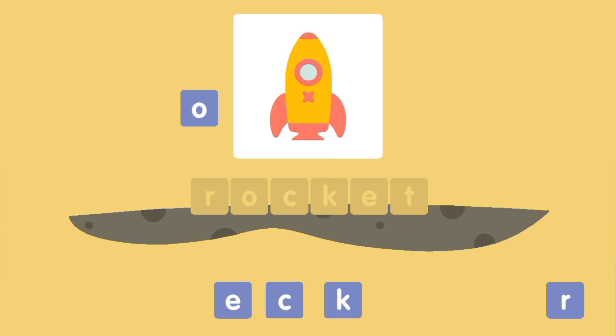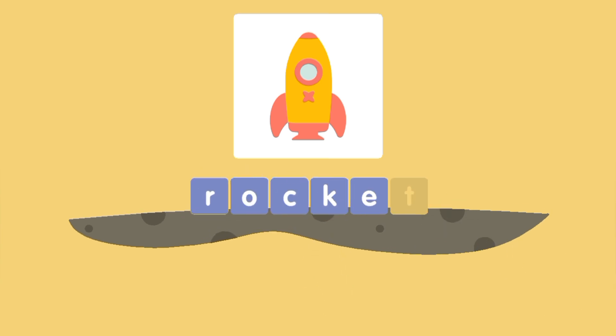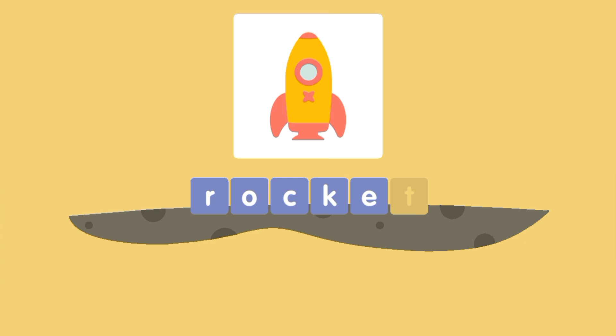O, E, C, K, R, T, R — O C K E T — Rocket!